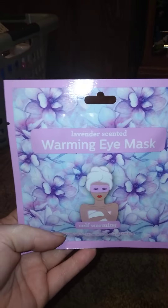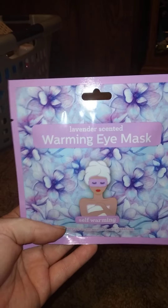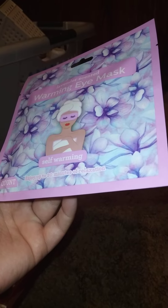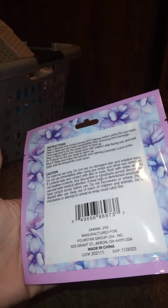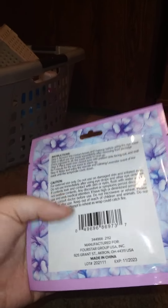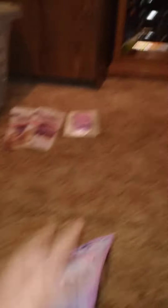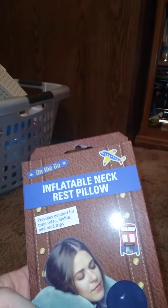This is a lavender scented self-warming eye mask — enjoy up to 20 minutes of relaxation, one count. Have any of you tried these? The ones I get from Shiatsu I really like. You just open it and it works just like that.